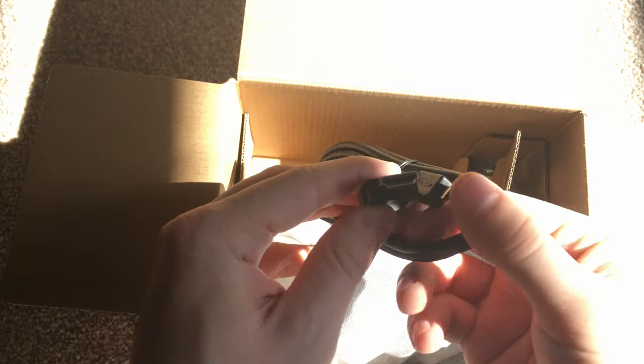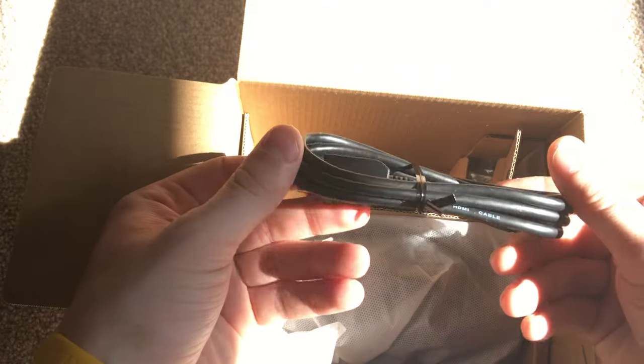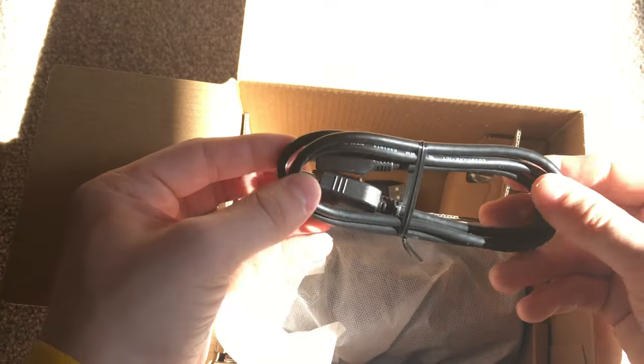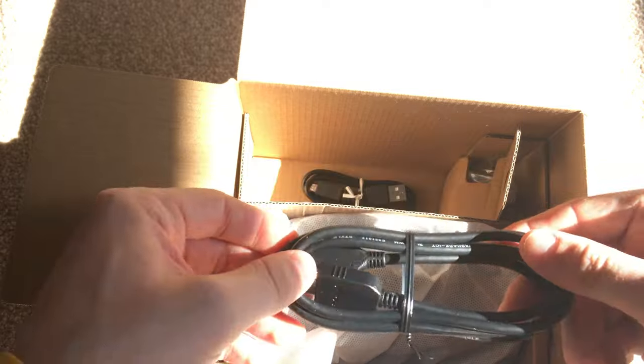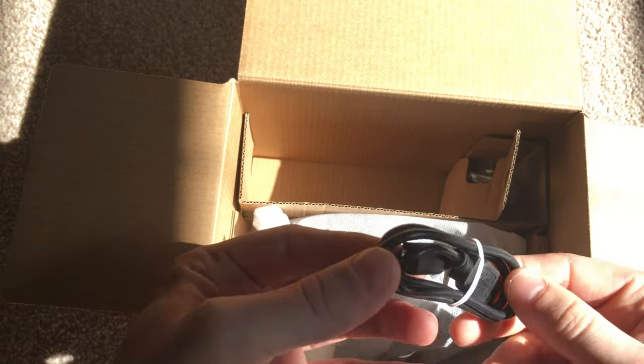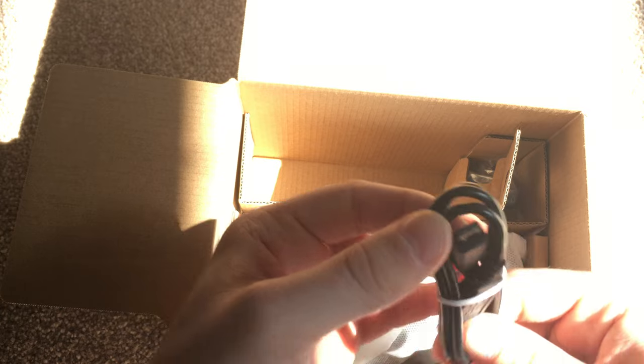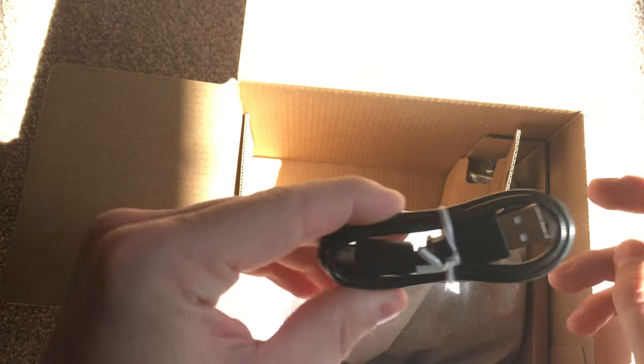In the box we've also got your full-size HDMI to micro HDMI cable. That's nice to have because it's really useful for just chucking it straight into the TV when you're out and about. And we've got a micro USB cable, which is for updating the firmware.